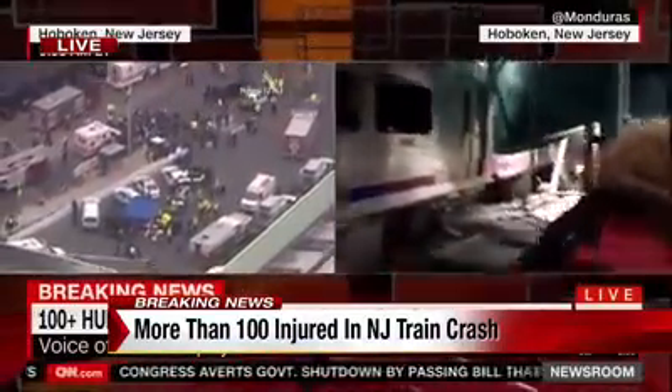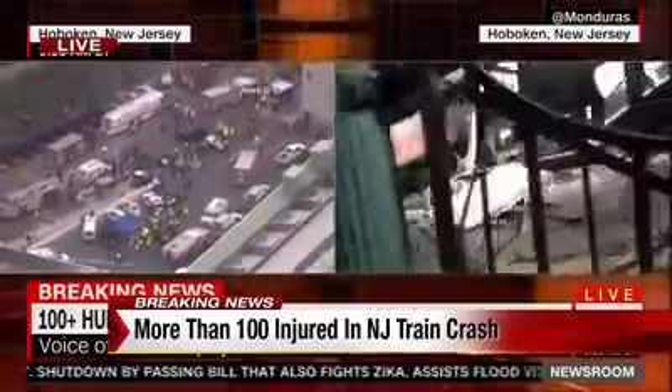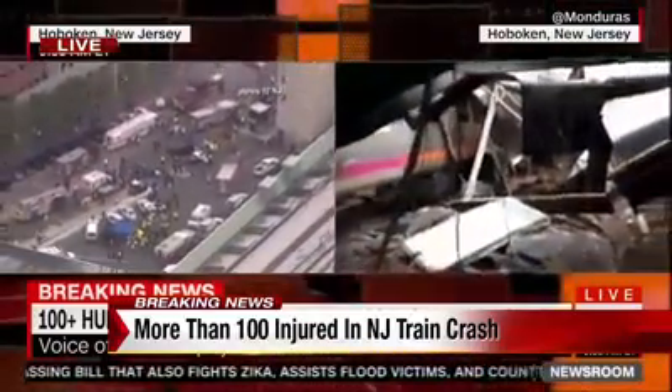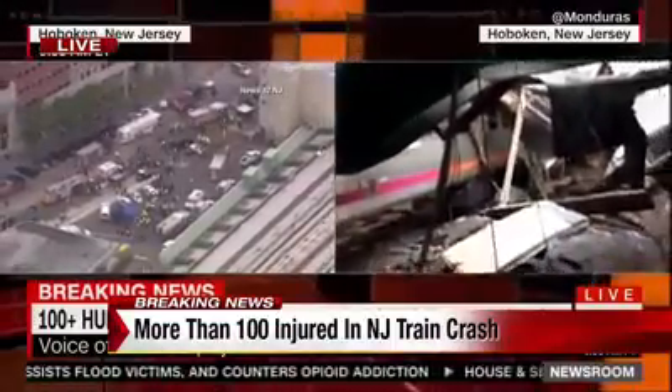You can imagine sifting through some of this debris here. This is one of the busiest transit systems in the area and this is rush hour — it's a Thursday. People going in and out of New York, New Jersey. So you can imagine the impact this is having on the area. We'll continue to gather some details for you. Stay with Local 10 and local10.com for the latest on this crash.